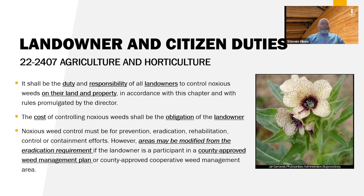What does Idaho law say about landowner responsibility? Most landowners, if they are not involved in production agriculture, don't understand that controlling noxious weeds on their property is their legal responsibility. Idaho code says it shall be the duty and responsibility of all landowners to control noxious weeds on their land and property. The cost of controlling noxious weeds shall be the obligation of the landowner. Noxious weed control must be for prevention, eradication, rehabilitation, control, or containment efforts.